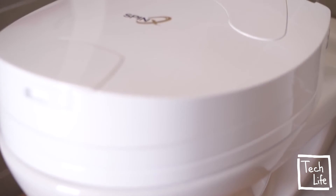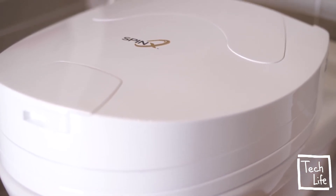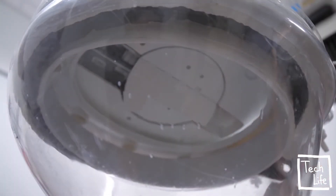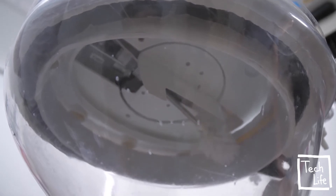Forget about cleaning the toilet forever. Perfect cleaning has never been easier. SpinX — the world's first automatic toilet cleaning robot. Hi, my name is Ariel. And I'm Hila. We have four children and we hate to clean the toilet. That's why we created SpinX. We've built an amazing team of engineers and designers and we've created a smart product that saves time and effort.